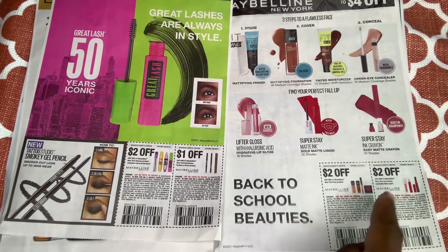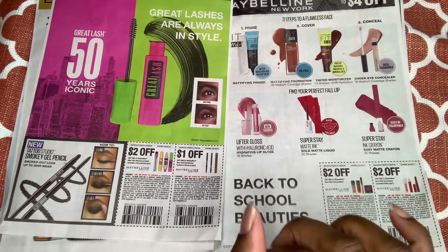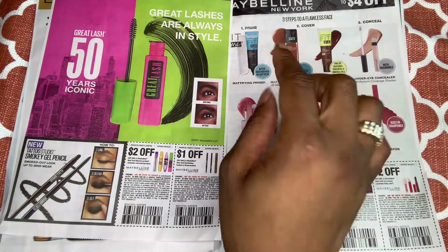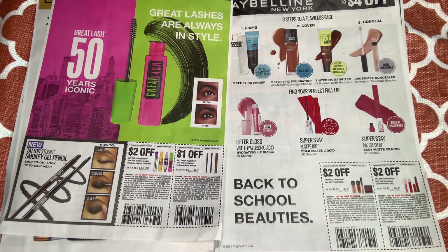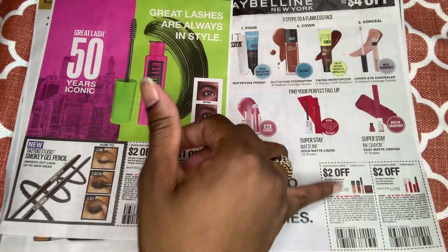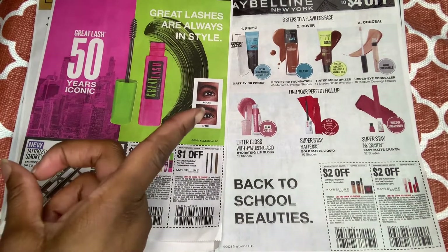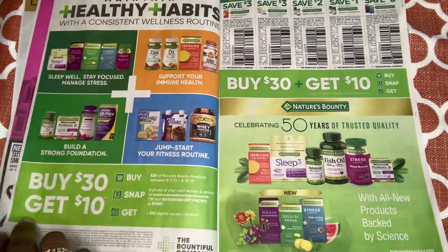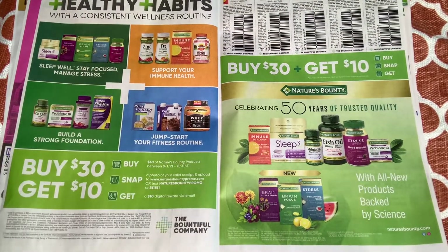My Walmart has some Maybelline items on clearance, and we do have a rebate from Ibotta for any Maybelline Fit Me product. I scanned one of the foundations that was like $5 and some cents, and it attached to the rebate. You can probably use one of these coupons and run you like a dollar and some cents. I like it when it's free.